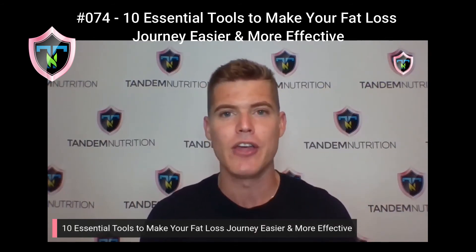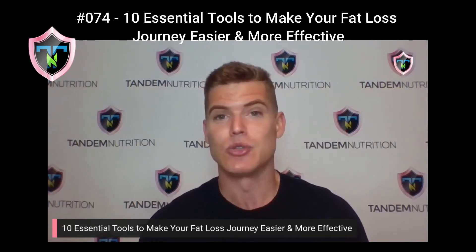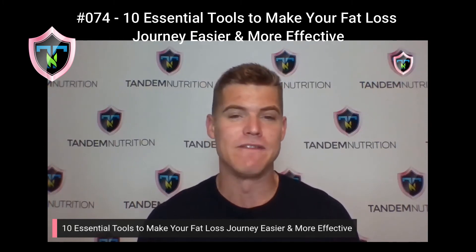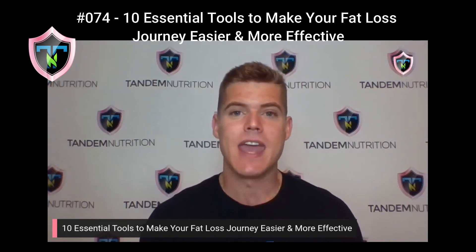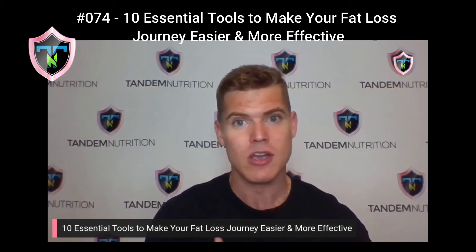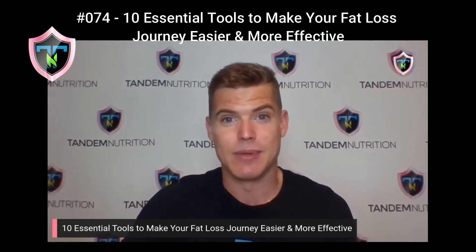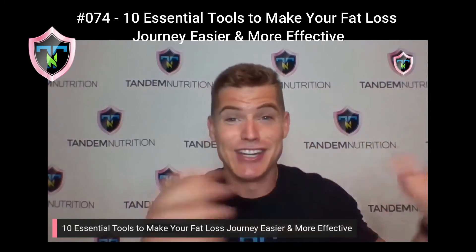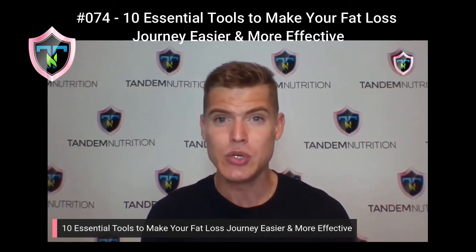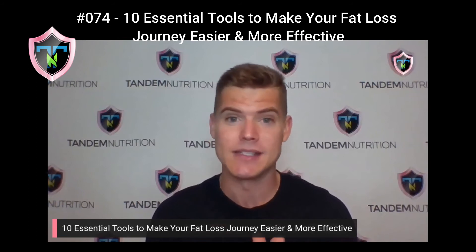Number four is MyFitnessPal or any other calorie tracker. We're a big fan of MyFitnessPal. I use the free version and have been for the last 13 years. I would say 99% of our clients at Tandem use the free version. The food database is very comprehensive and it makes tracking calories very easy. It remembers what you've eaten, so if you eat the same foods most days, tracking doesn't take that long. In the beginning it could feel a little daunting, but once you're consistent with it, it becomes very easy and doesn't take up a lot of time.